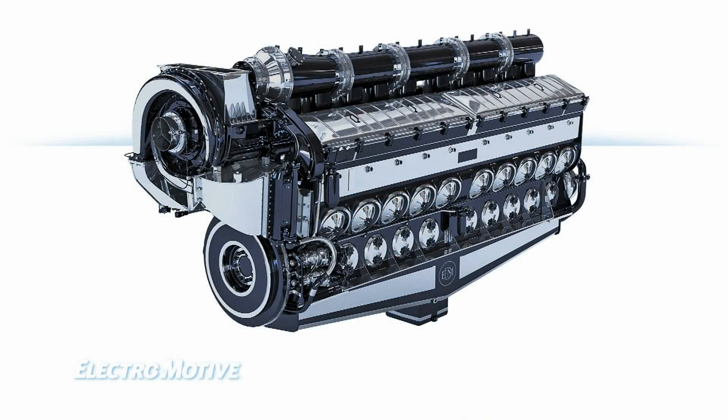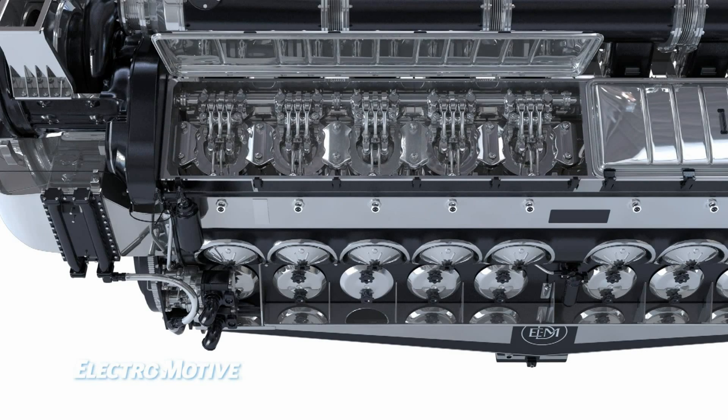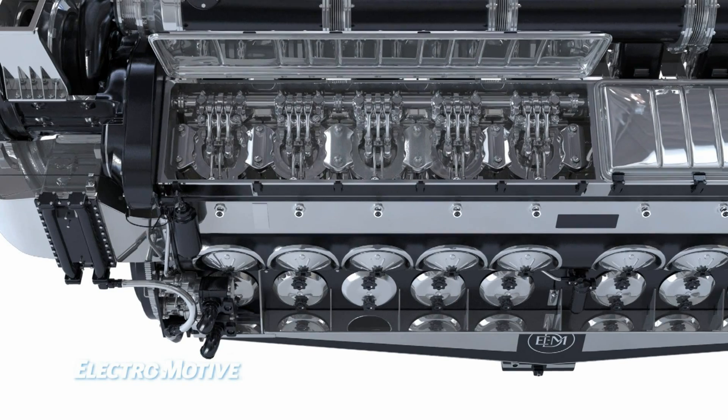EMD engines routinely operate for 30,000 hours between overhauls, with no midlife overhaul. Hand-hold and top-deck covers allow for quick access to power assemblies, rod bearings and injection equipment.